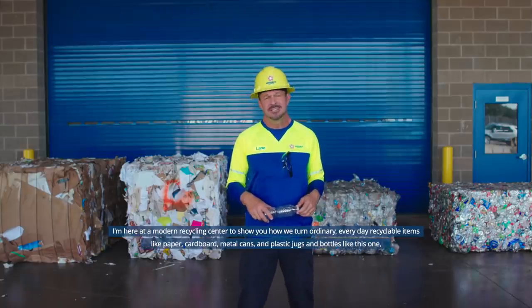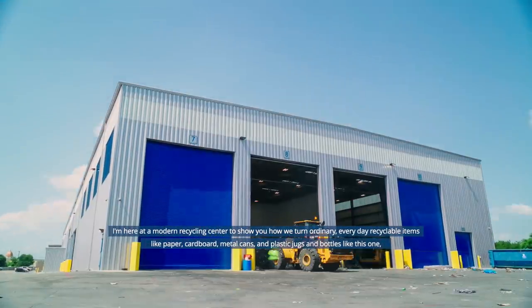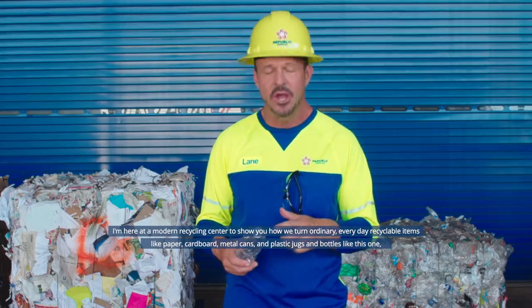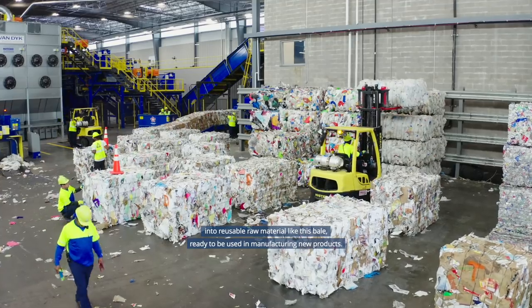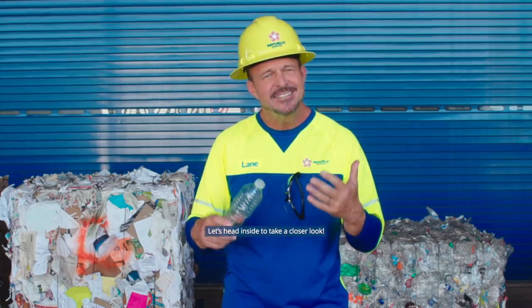I'm here at a modern recycling center to show you how we turn ordinary everyday recyclable items like paper, cardboard, metal cans, and plastic jugs and bottles like this one into reusable raw material like this bale, ready to be used in manufacturing new products. Let's head inside to take a closer look.